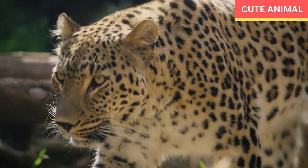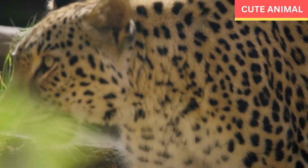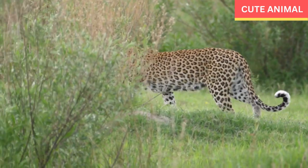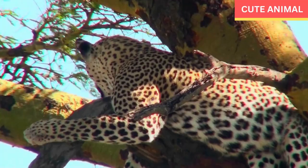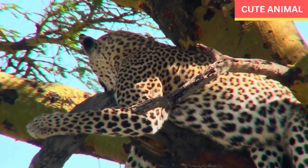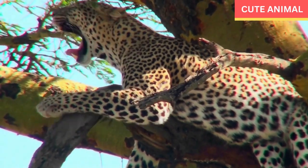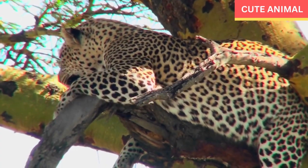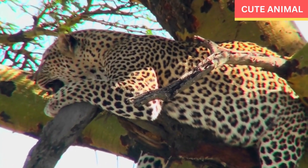Vocalizations: leopards communicate using a variety of vocalizations including growls, roars, purrs, and distinctive raspy coughs. They also use scent marking to communicate with other individuals. Strong jaws: leopards have incredibly strong jaws and can exert a powerful bite force, which aids them in capturing and killing their prey efficiently. Conservation challenges: African leopards face various threats including habitat loss, human-wildlife conflict, poaching, and illegal wildlife trade.